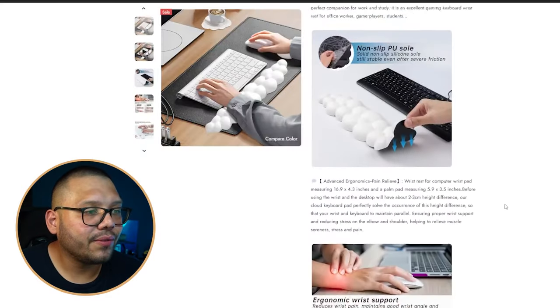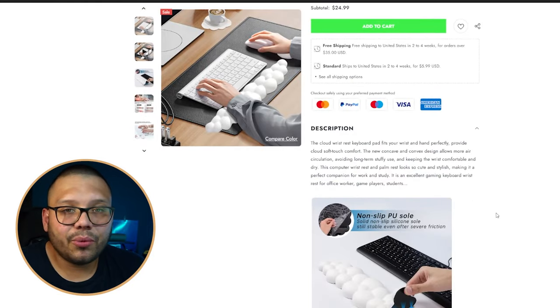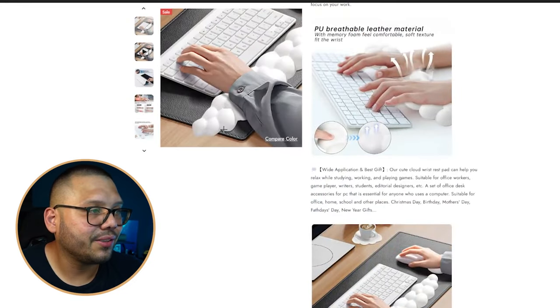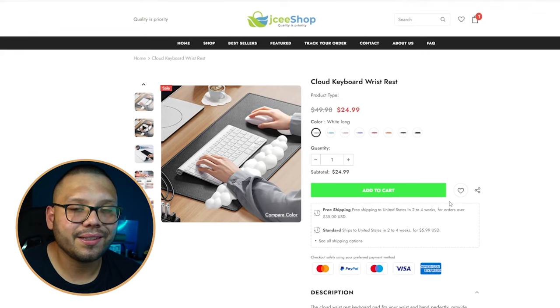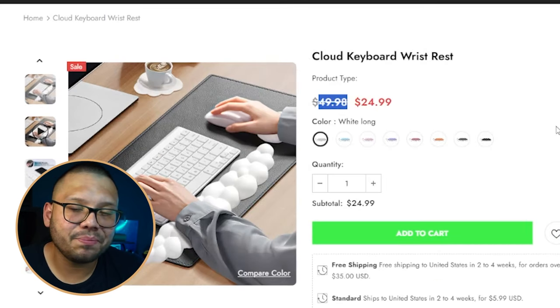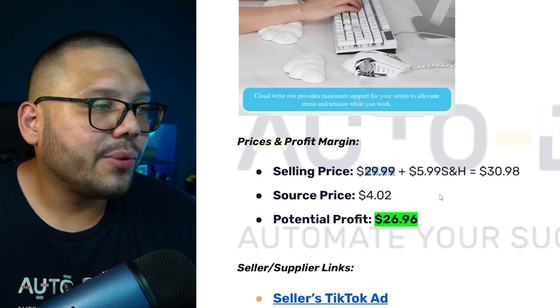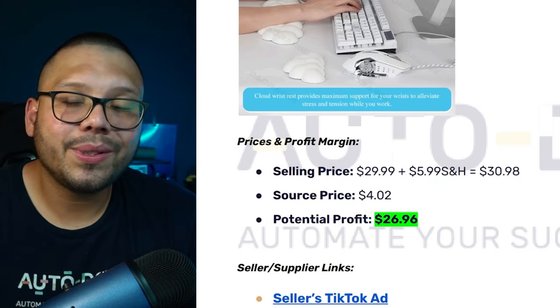Always make sure the website is balanced on both sides so it doesn't look off. It's supposedly running for $49.98 but that's just a marketing trick — it's being sold for $24.99. Talking profit: it runs for $29.99 with $5.99 shipping for a total of about $30.98, sourcing price is $4.02, giving a potential profit of $26.96.